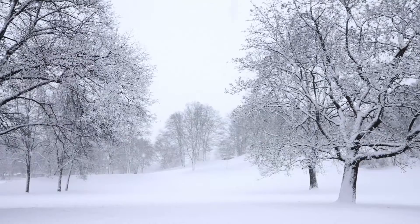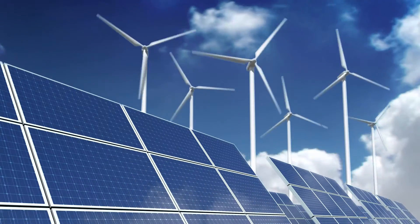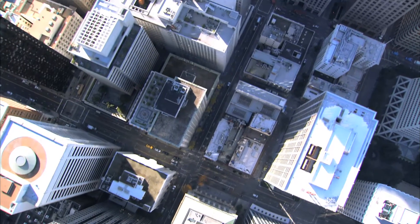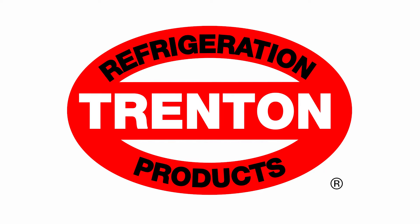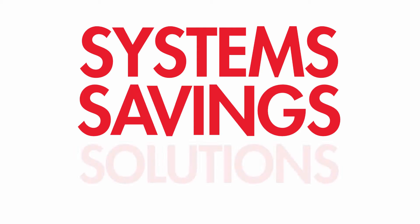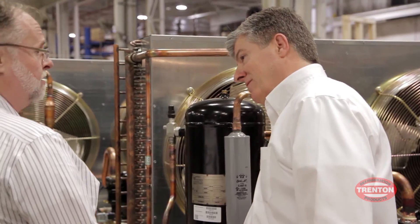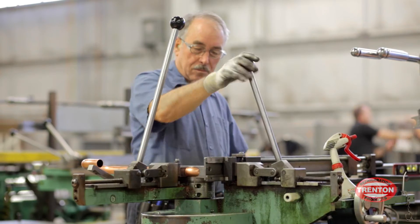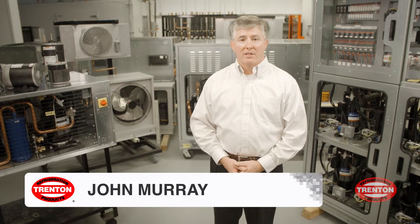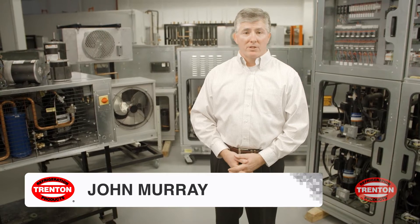Increasing environmental concerns and a global preference to reduce energy costs are just two reasons why the commercial refrigeration industry looked at Trenton Refrigeration for solutions. Trenton is leading the way, offering a dynamic suite of systems, savings, and solutions — working together, reducing operating costs and environmental impact while delivering exceptional performance and optimal efficiency. This suite of products has helped set the stage for our advancement in the commercial refrigeration industry.